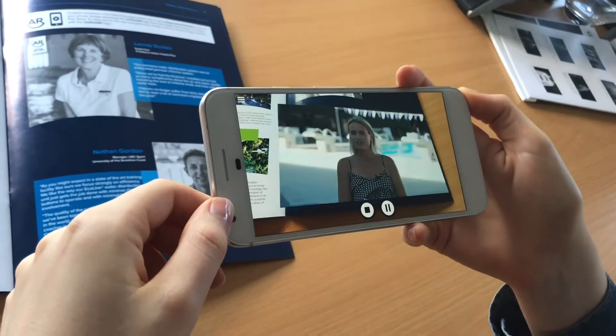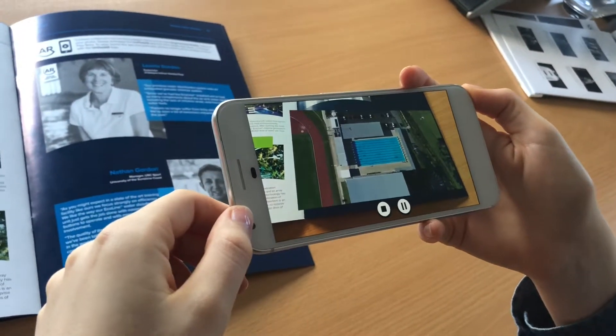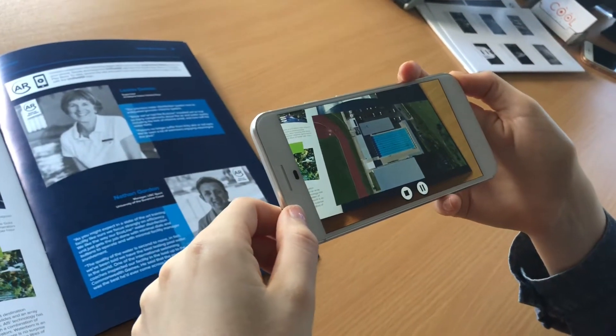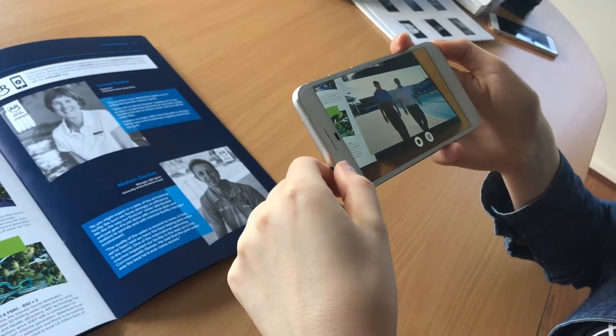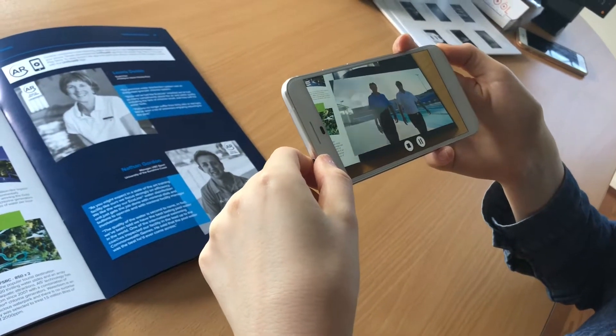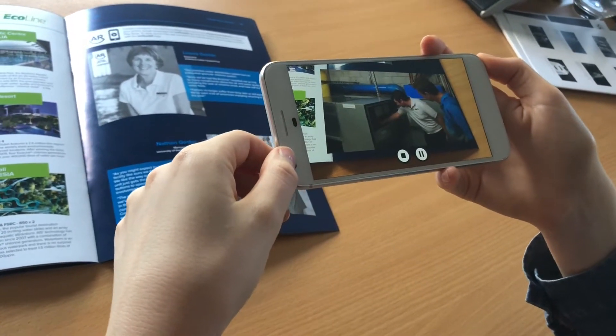Today we're at the University of Sunshine Coast, Athena Standard 50 metre competition swimming pool located right here in Queensland. We're about to speak to Nathan Gordon, the manager at USC Sport, about his experience with the Ecoline 850 and the impact it has had on the pool.